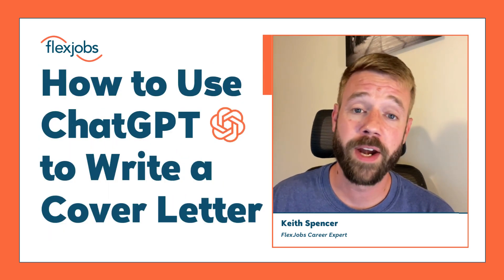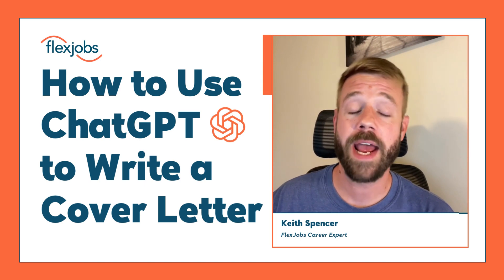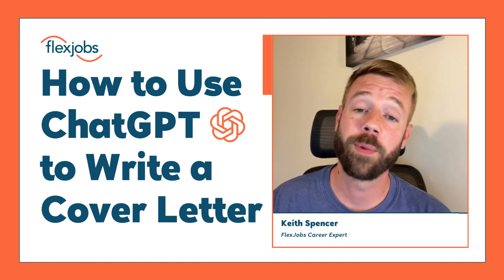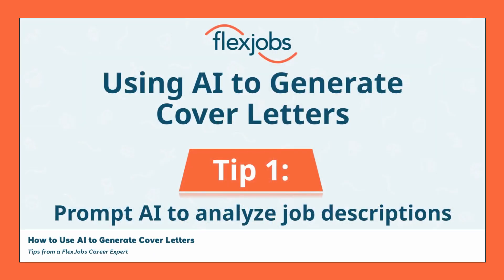Are you tired of dealing with cover letter writer's block? Let me explain some of the ways that you can leverage AI tools to generate ideas for a strong cover letter that will help you stand out from the crowd. Before you start writing your cover letter, it's important to have a thorough understanding of the role by carefully reviewing the position description. AI can be really valuable in helping you conduct your analysis of the job posting.